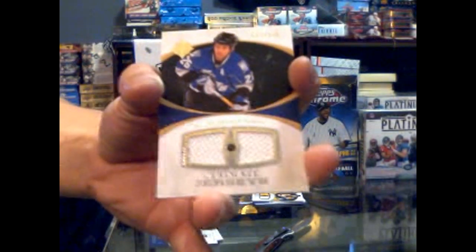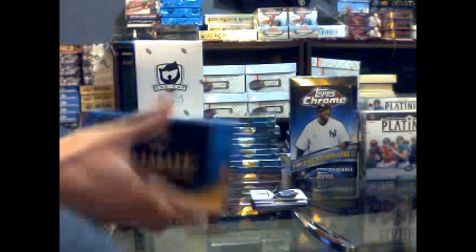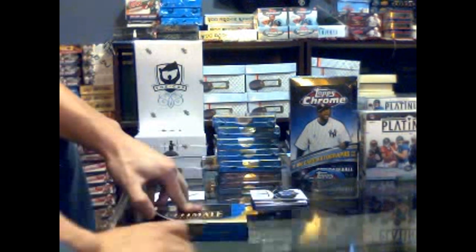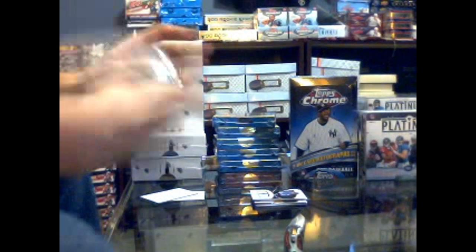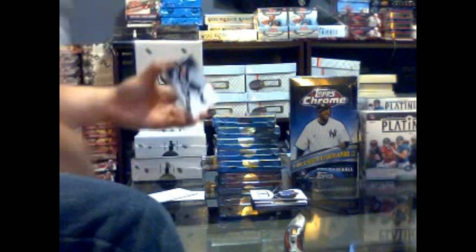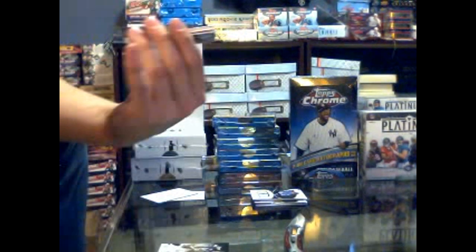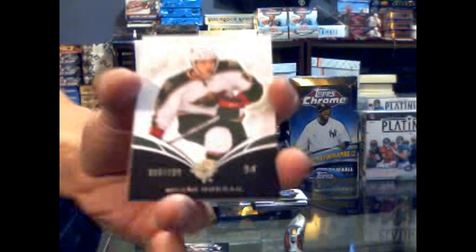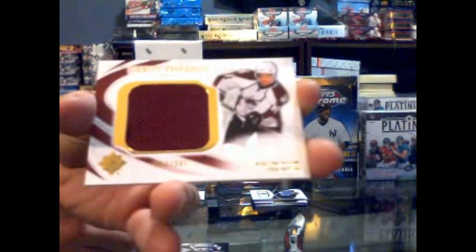And we have a patch - looks like an auto patch potentially. Base card number 399 for the Lightning - Marty Saint Louis. Got a rookie number 399 for the Minnesota Wild - Maxime Nero. And coming from the back, debut threads number 200 for the Colorado Avalanche - Mark Oliver.